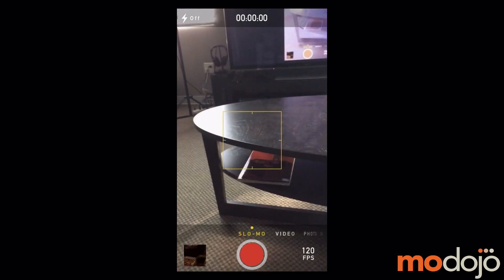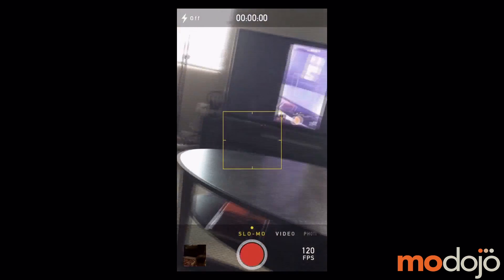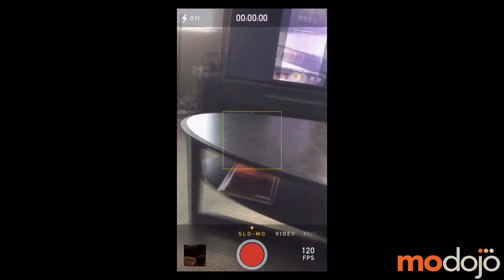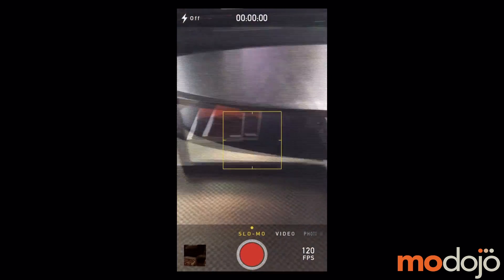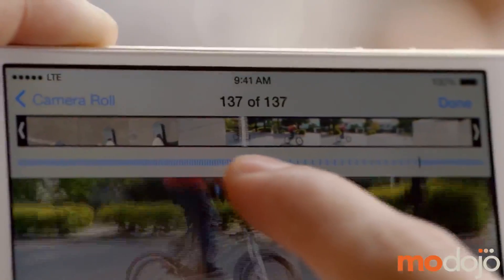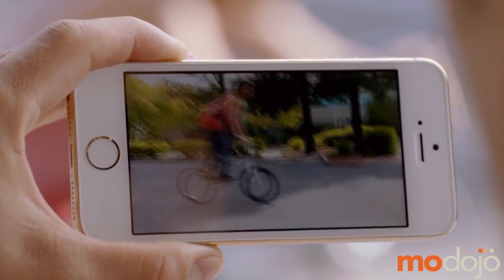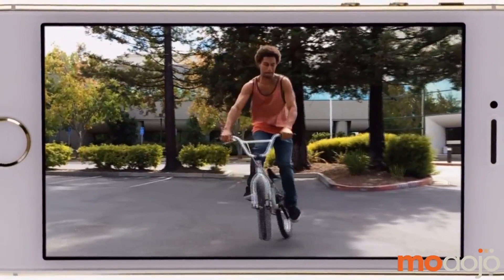Another feature that was really nice was the slow-mo camera. We do have another video focusing just on the slow-mo camera coming out. It's as simple as going to the camera app and just swiping a couple of times and you'll see a slow-mo feature on the camera itself. What it does is it starts recording at 120 frames a second, and then when you want to slow it down, by dragging your finger, you can designate where you want the slow motion to occur.